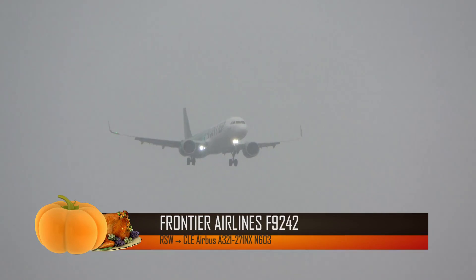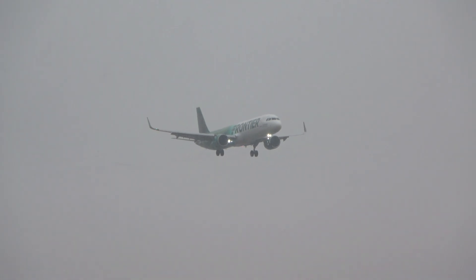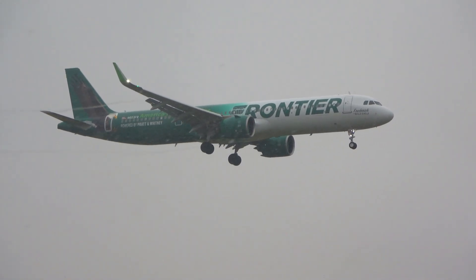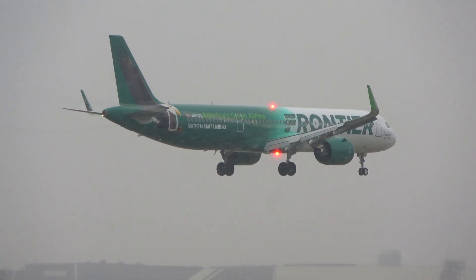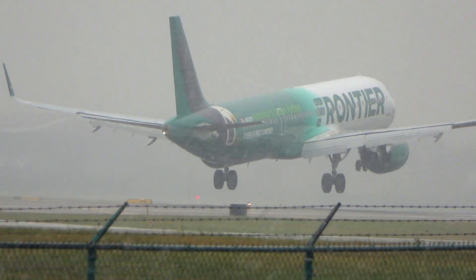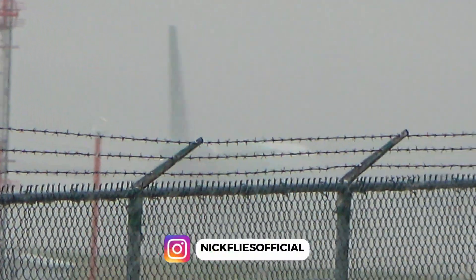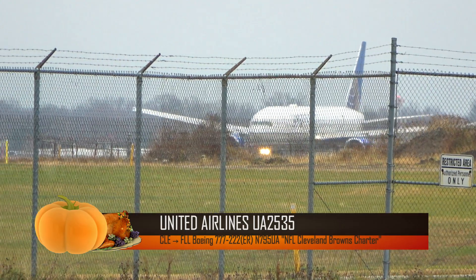We have a special livery inbound — Frontier Flight 2422. It's the A321 Neo inbound from Fort Myers, Florida, wearing the new Frederick the Bald Eagle Pratt & Whitney livery. Looks like a good vapor coming off the wings. 2535 heavy heading to Fort Lauderdale — 777-200.